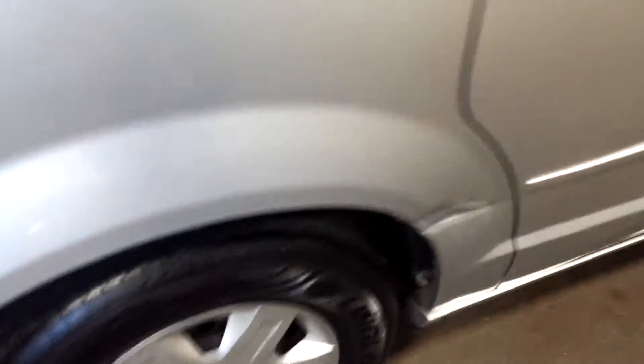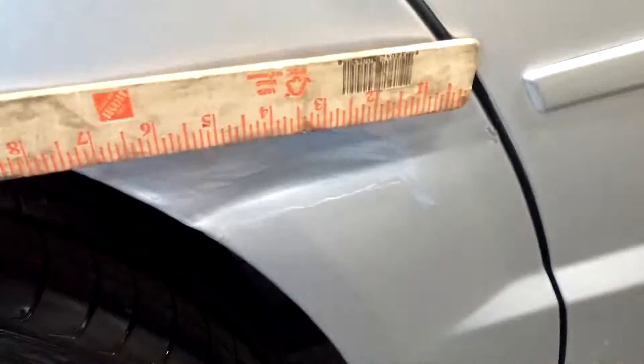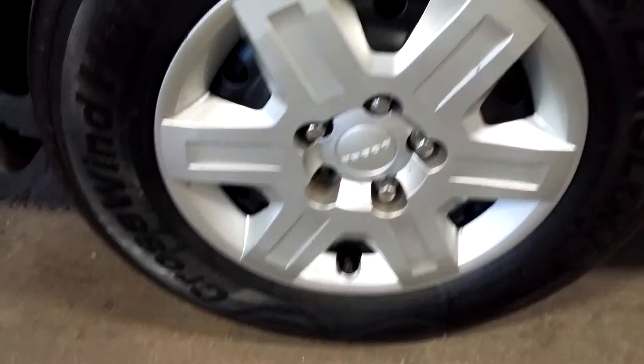Your liftgate looks good. This quarter does have a little ding here — PDR work. There's a dent here with paint off, about 7 inches. Here's your rear passenger side hubcap and your tire tread. I do have a dent down here, about 10 or more inches, from here to about down here, as you can see.